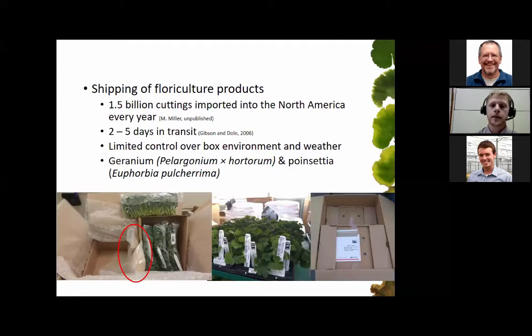The two species I'll be focusing on throughout the presentation are geranium and poinsettia, mostly for their industry importance — geranium being one of the top floriculture species and poinsettia also being very important.